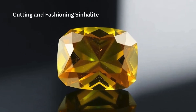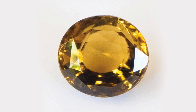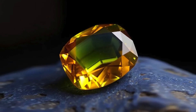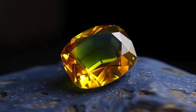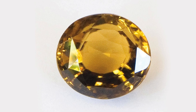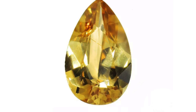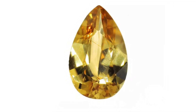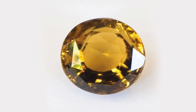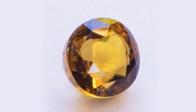Cutting and Fashioning Sinhalite: Cutting Sinhalite is a challenge due to its birefringent properties and medium hardness, requiring skilled gem cutters to maximize its optical properties while avoiding potential chipping or fractures. Common cuts include oval, cushion, and emerald cuts, which help showcase its color and brilliance. The stone is also occasionally faceted into round or pear shapes, though these are less common due to wastage during cutting. Sinhalite is sometimes cut into cabochon shapes for collectors, especially when the material is not transparent enough for faceting.